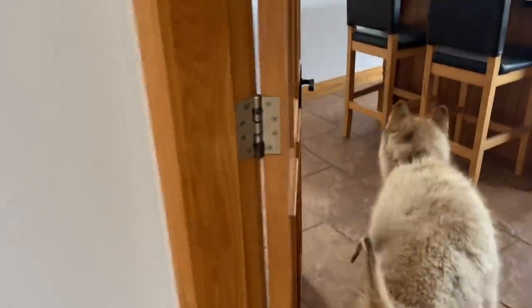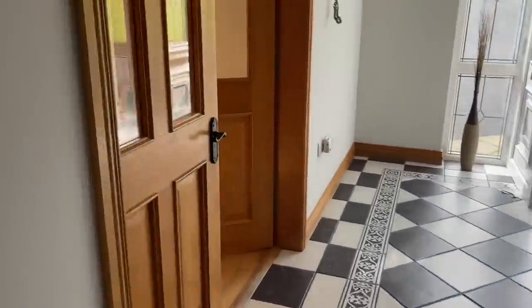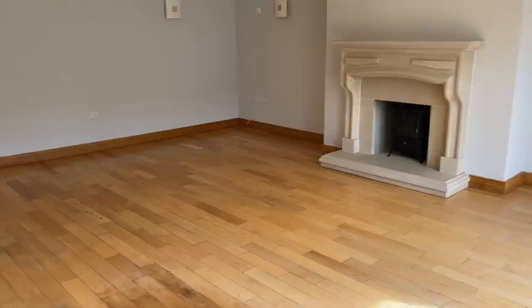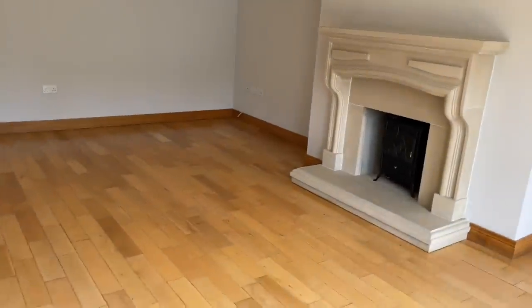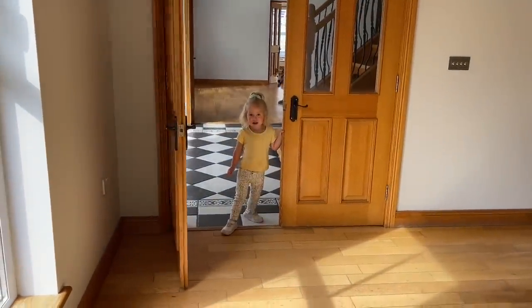And then this way — look over here. This is the main living room with the fireplace. Do you remember this room? Of course you can.